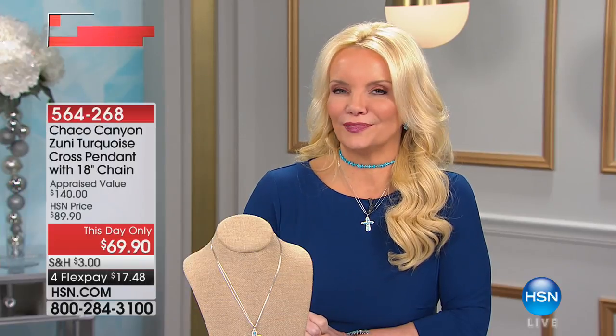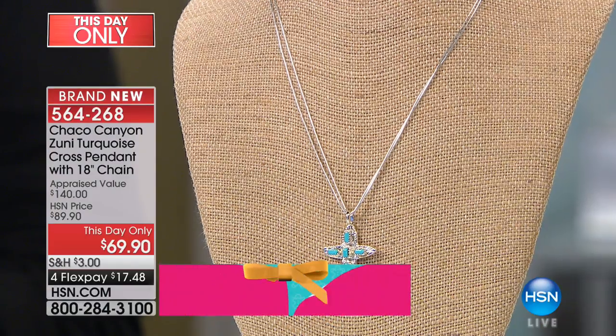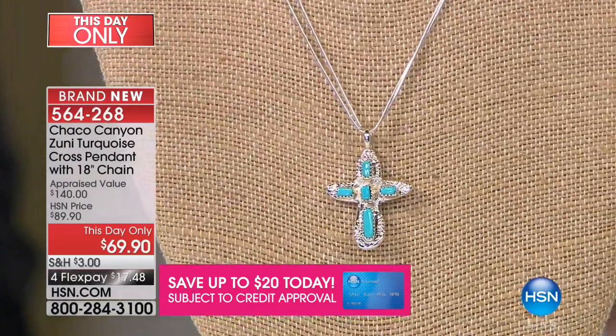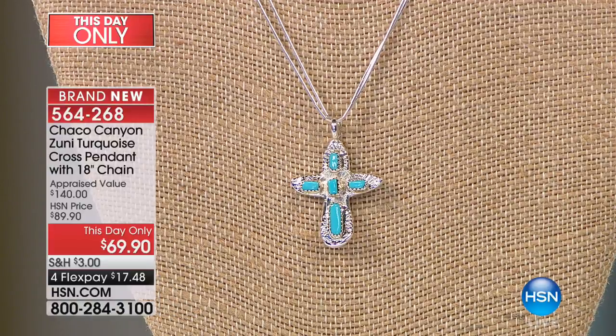We're going to move right along — we have about 20 minutes left with Chaco Canyon for the entire year. Take a look at our brand new necklace. We've had two other crosses in Chaco Canyon and both went on to become huge customer picks. It's a real delight to offer a cross for under $70, especially this close to the holiday season. Keep in mind Jennifer's not going to be back before Christmas, so if you're shopping for the holidays, this is the ultimate gift-giving opportunity. You're getting it with an 18-inch double liquid silver chain, and it features Sleeping Beauty Turquoise.